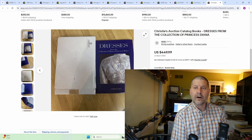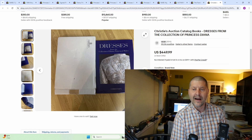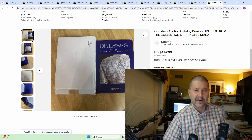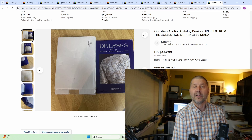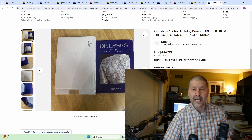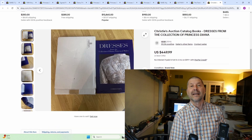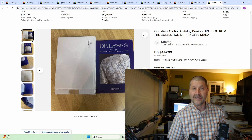Number 10 this week: Christie's Auction Catalog Books, Dresses from the Collection of Princess Diana, $449.99. A nice book to sell — you can often find auction catalogs out there for a couple of dollars a piece. A little tip if you're a reseller: people that bought from the auction house would receive a lot of them, so you can get a lot at the same place for a pretty good bulk buy. All it takes is one like this in there, and you'll be sitting very pretty.